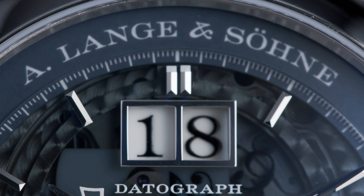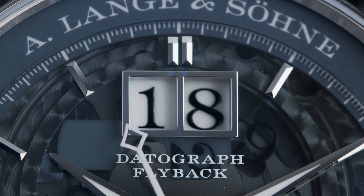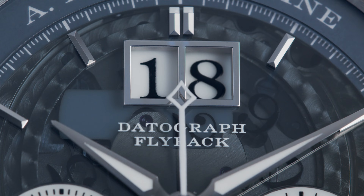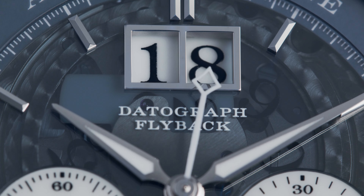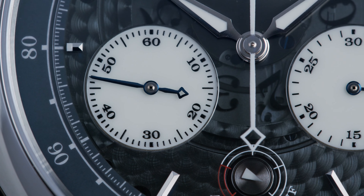It's December 2017. I'm in the cold but lovely town of Glashütte. The doors of A. Lange & Söhne open. Watchmakers are working relentlessly. I look over his shoulder and see a glimpse of the movement. It is at this precise moment that I understood why Lange is, was, and will be important in the watchmaking world.